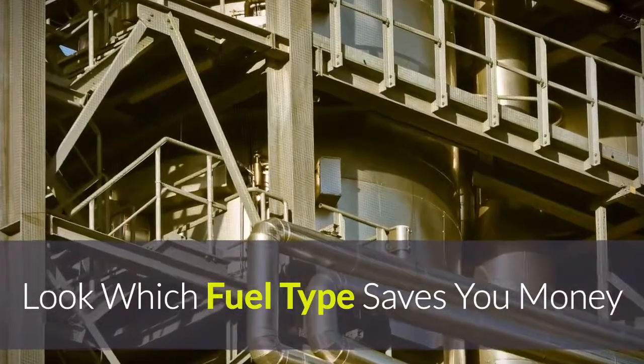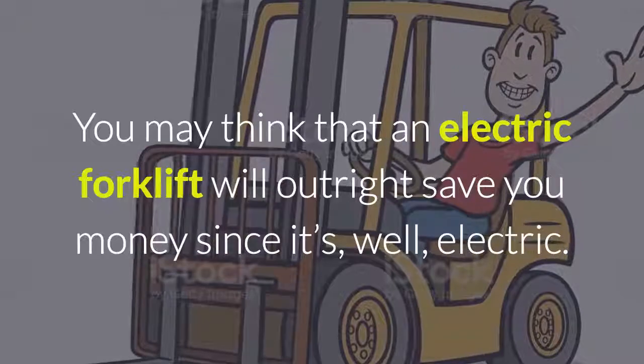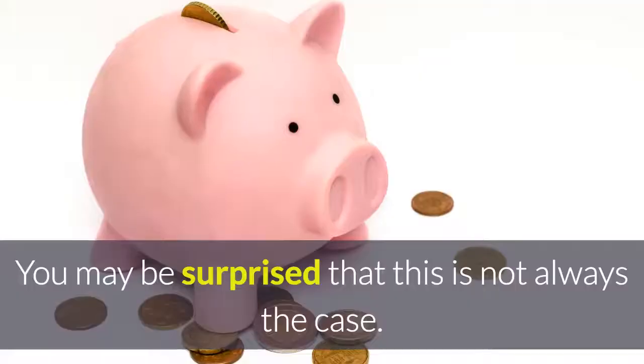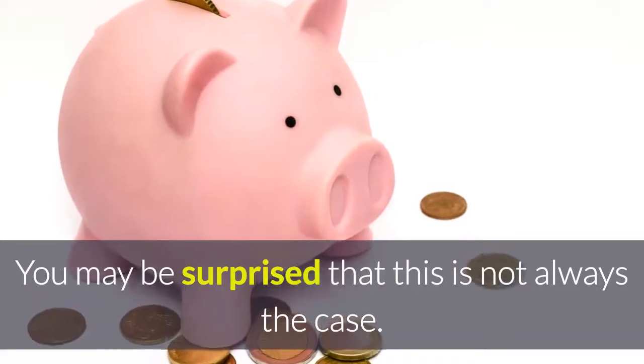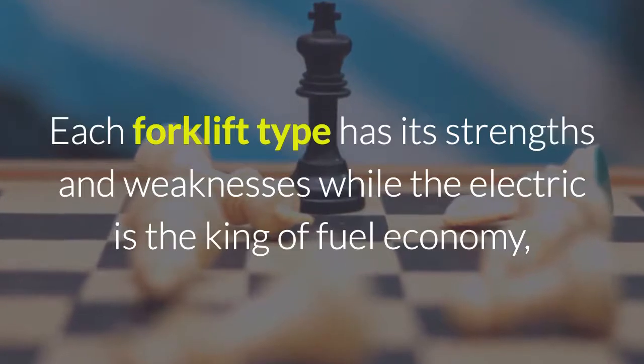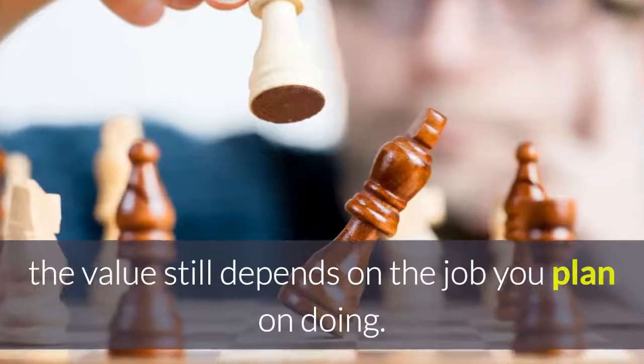look at which fuel type saves you money. You may think that an electric forklift will outright save you money, since it's well — electric. You may be surprised that this is not always the case. Each forklift type has its strengths and weaknesses. While the electric is the king of fuel economy, the value still depends on the job you plan on doing.